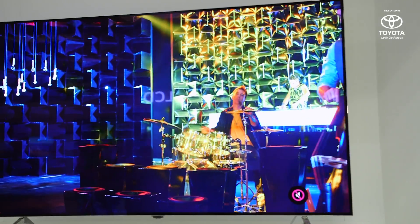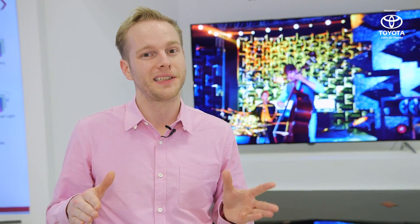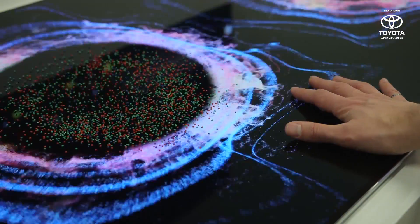Obviously it's OLED so it looks fantastic, but they've folded in sound. Now, audio files and sound aficionados might not be that interested in speakers built into their OLED, but a lot of us don't own soundbars, we don't own audio systems — so in a way we're getting a freebie.